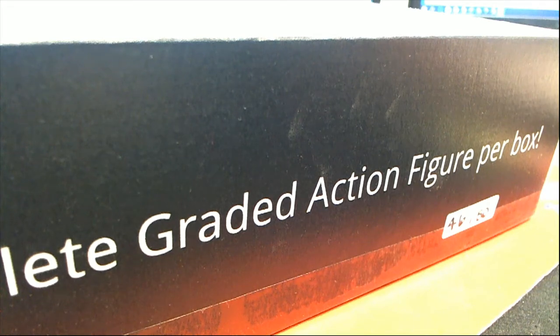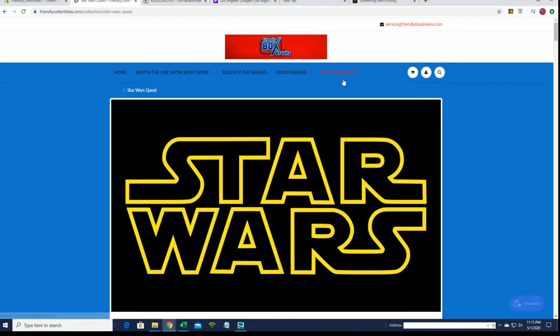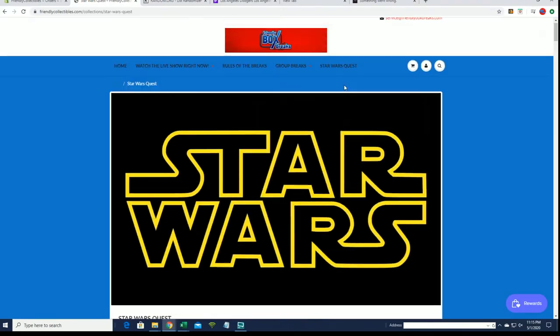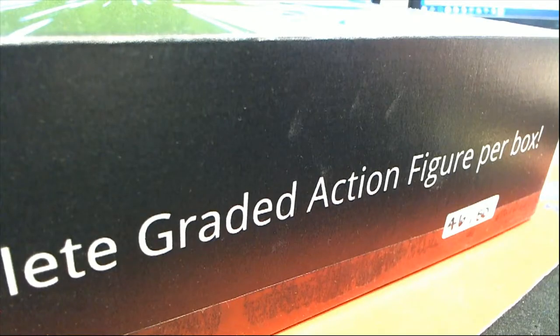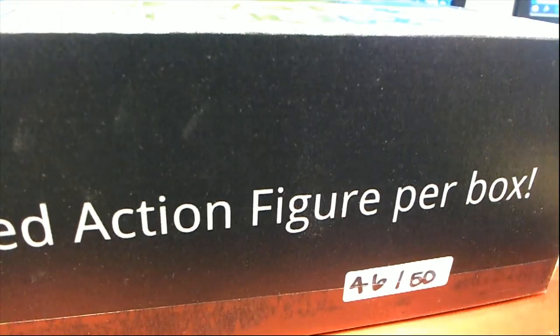Alright guys, Chris O has purchased all of Star Wars Quest right here - number 109, which is down to about 17 left out of 50. If you guys haven't seen Star Wars Quest, check it out right here - it explains all what it is. Good luck Chris, let's see what you get buddy.